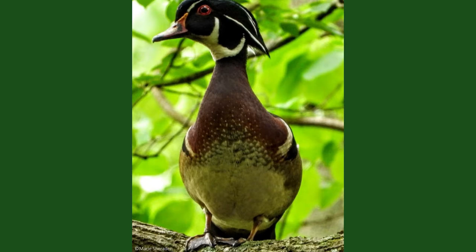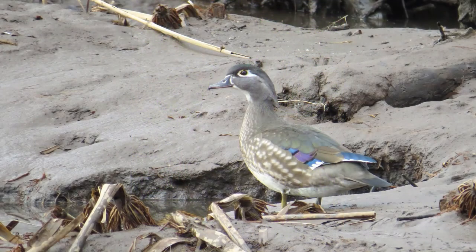The drake's breast is a chestnut brown color with white spots, fading to a tannish white on their belly. Their wings are black and metallic blue, and one of the drake's most distinctive features are their red eyes and reddish-orange bill with a black tip.